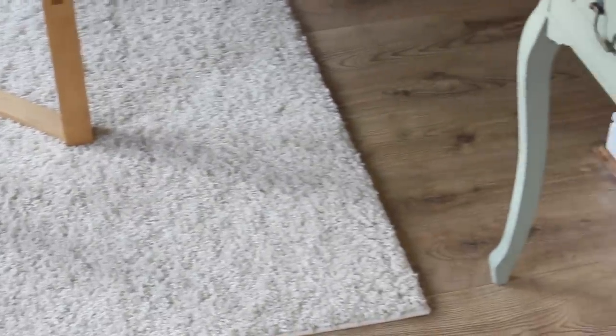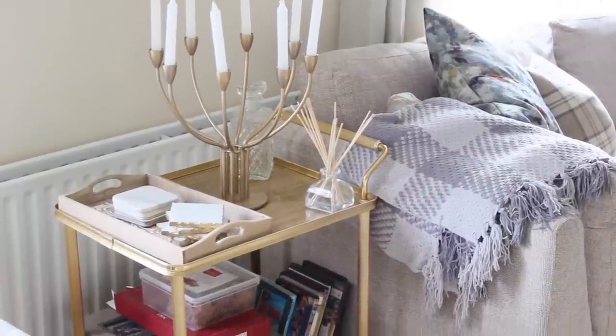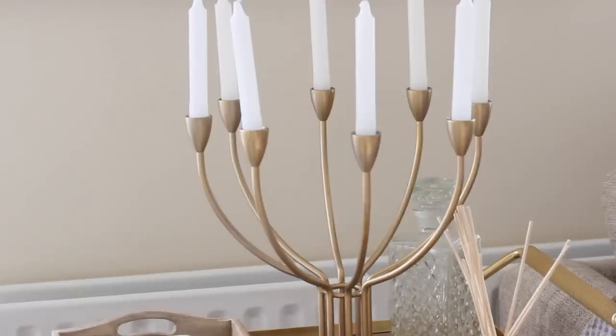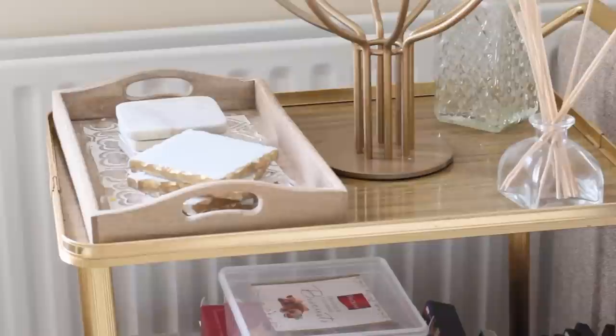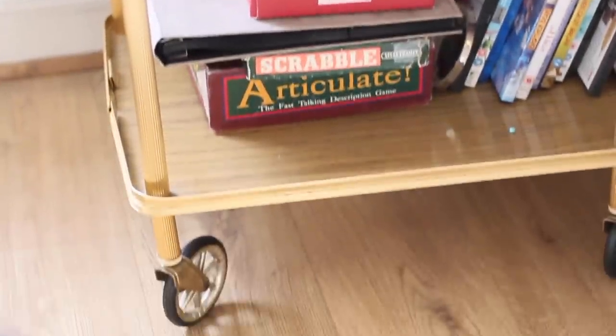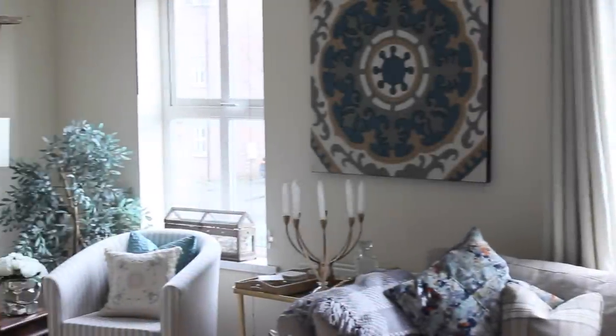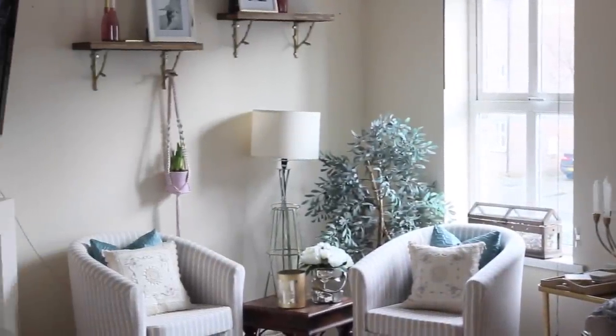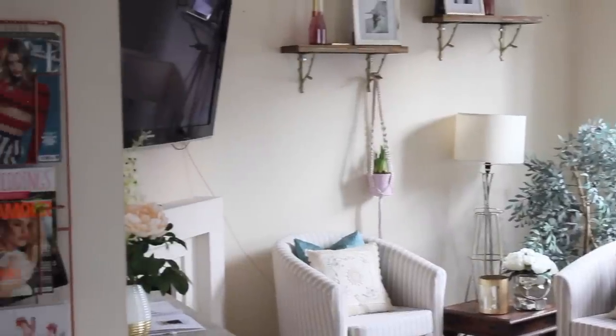Beside the couch we have this little drink cart — I actually got it at a thrift shop for four pounds and I'm so obsessed with it. On top I have this Ikea candelabra that I spray painted gold to go with the room, and then we just have little marble and gold coasters, some treats, some games, and some DVDs.